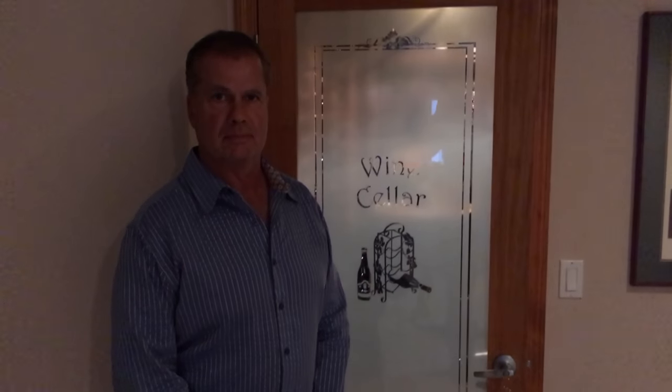Alright, we are here. Michael just put away his bourbon barrel and I figured we should do a wine cellar tour as well. I don't know if he wants to share a whole bunch, but it's pretty darn cool. Do you want to give us a quick tour?